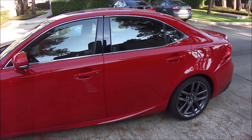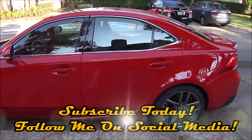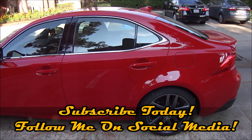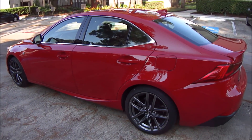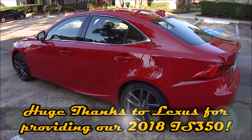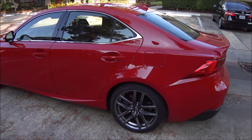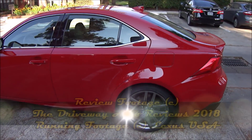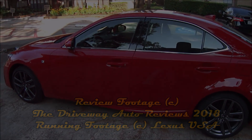I hope everybody enjoyed this review as much as I've had fun making it. If you like what you see please give this video a thumbs up and click the subscribe button for many more videos to come. A huge thanks goes out to the folks at Lexus for providing this IS for an entire week of fun filled testing. I hope you enjoyed the review — I'll see y'all next time. Take care everybody and stay safe.